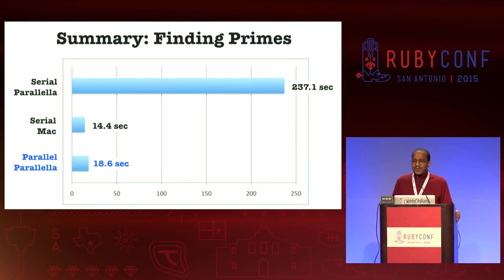Let's summarize those results: serial on the Parallela, about four minutes; serial on the Mac, about 14 seconds; parallel on the Parallela, about 18 seconds. Ladies and gentlemen, this $150 handheld computer is performing about in the class of a $2,000 Mac.